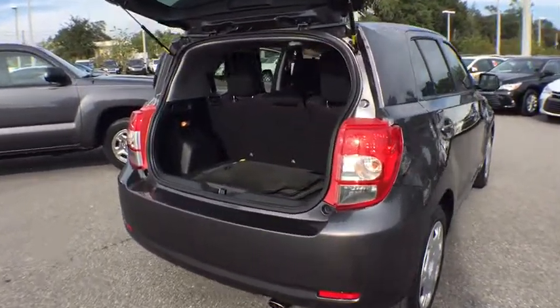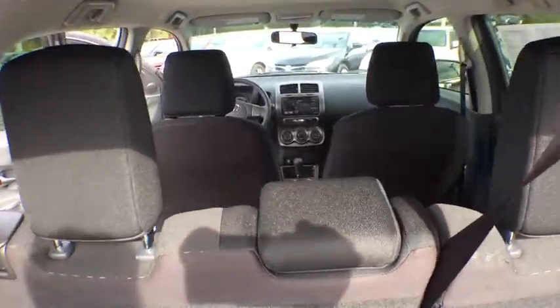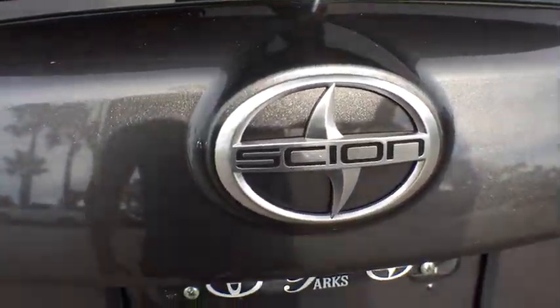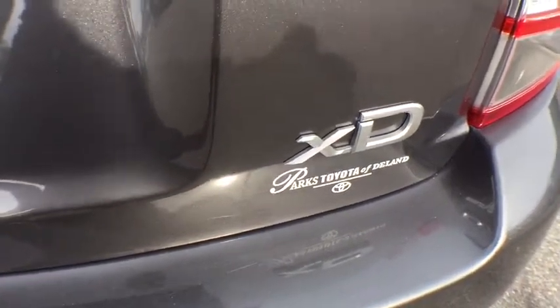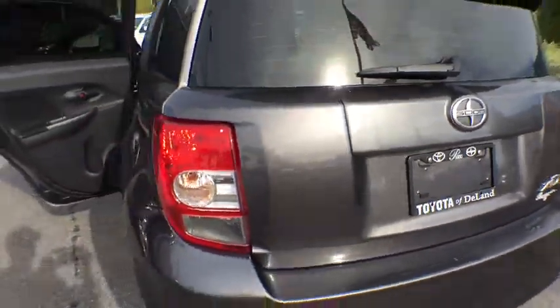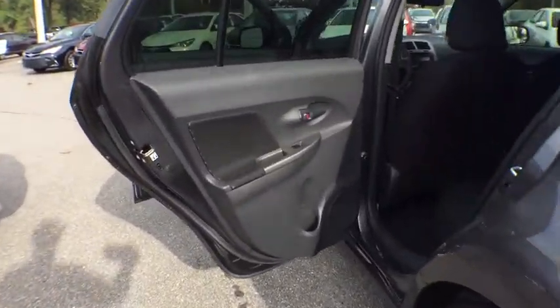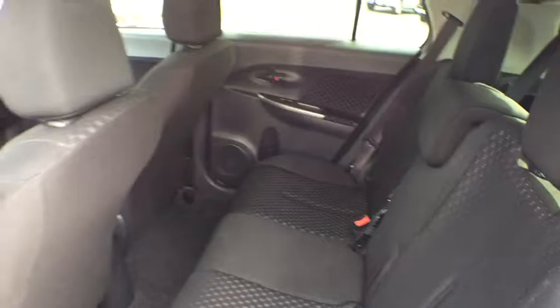This vehicle has less than 15,000 miles. Here are some of this vehicle's great options: stability control, traction control, anti-lock braking system, steering wheel audio controls, Bluetooth, adjustable steering wheel, power steering, cruise control, premium sound system, front wheel drive, AM-FM stereo radio, bucket seats, child safety locks, MP3 player, power door locks, power windows, passenger airbag, TV player, HD radio.